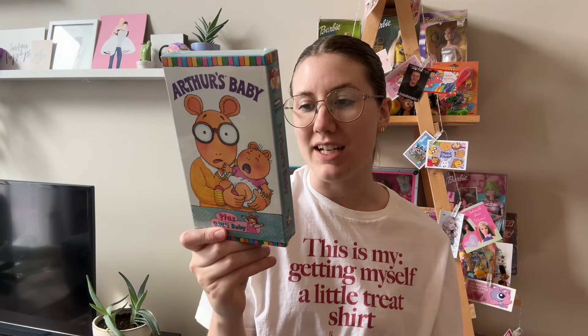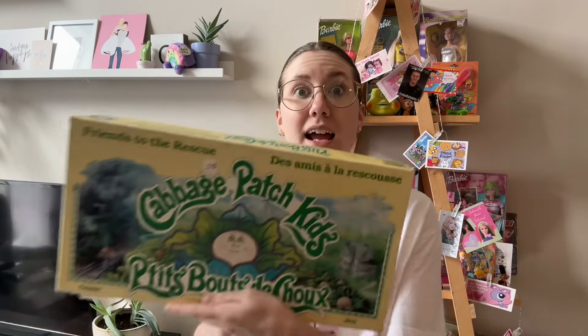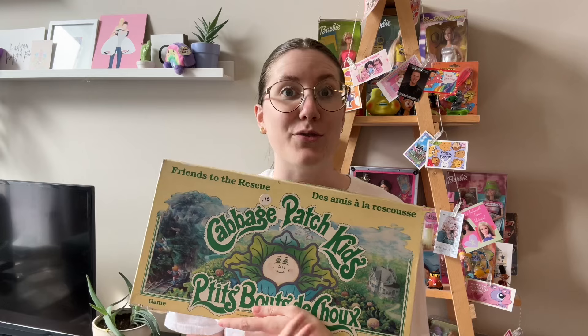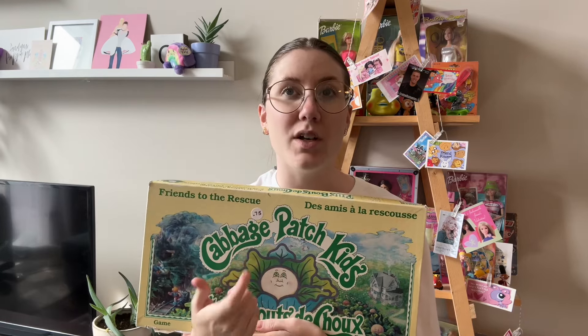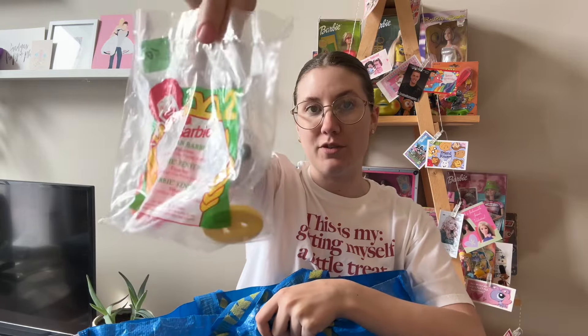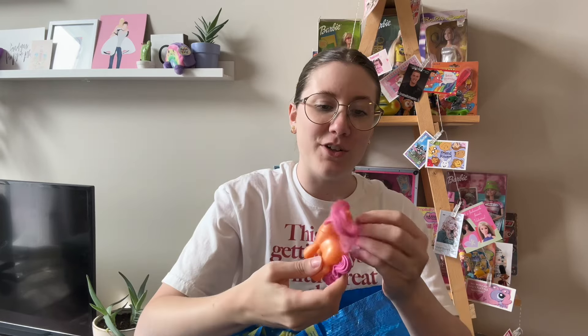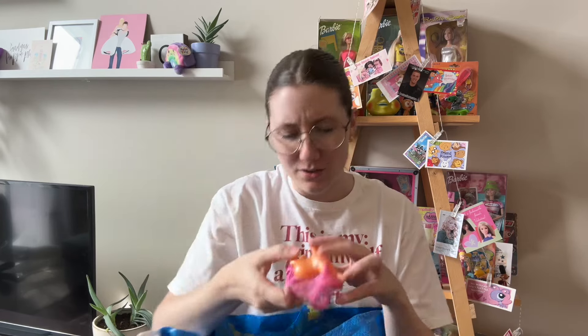I did pick up another Arthur item - a sealed VHS tape from 1997, Arthur's Baby, in great condition. This is a cool one: a Cabbage Patch board game from 1984 - looks like it's all there and in really good condition. Pretty sure we just sold one in our antique booth, so this will be going in the booth. I also got a Ninja Turtle plush - I've sold these in my booth before. And a little sealed Barbie toy from McDonald's for my loot scoop.